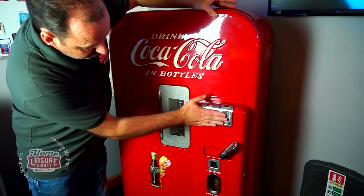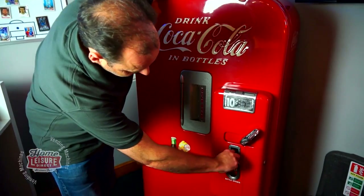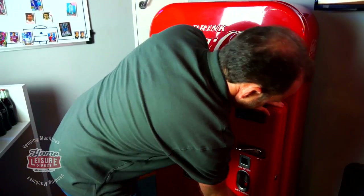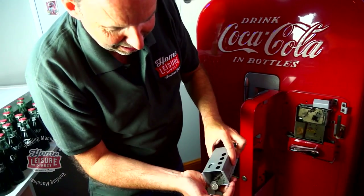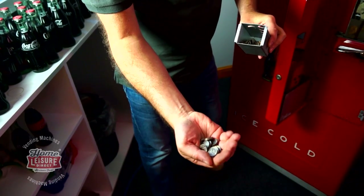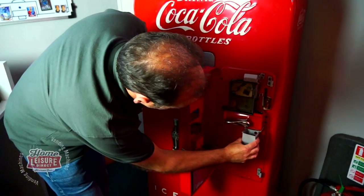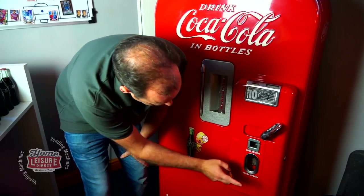Other external features: you've got the original plates on there saying 10 cents with instructions on how to use it. There's a coin return - the first dime I popped in came back out. The machine comes with a whole load of dimes, so if you're the lucky buyer you'll have stacks of coins to keep handy when entertaining friends and family. There's also a coin box inside that's absolutely full.